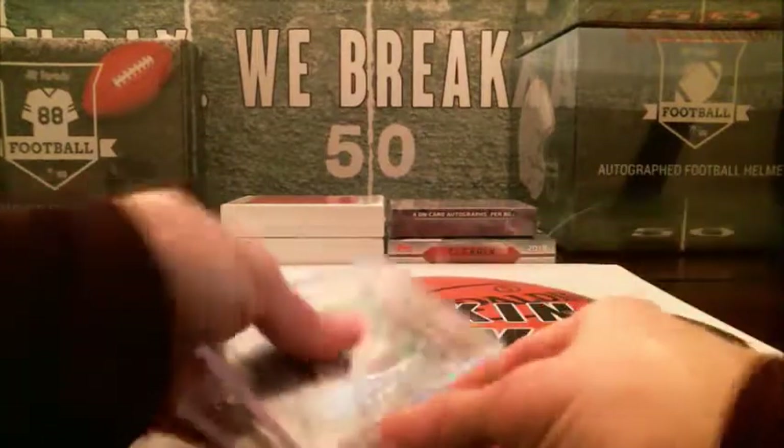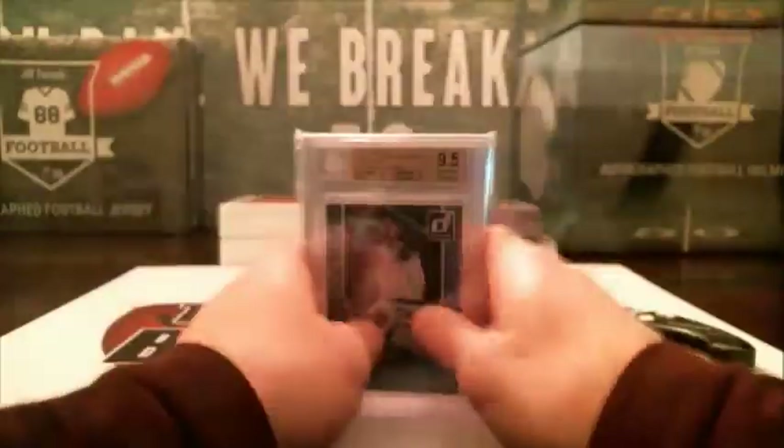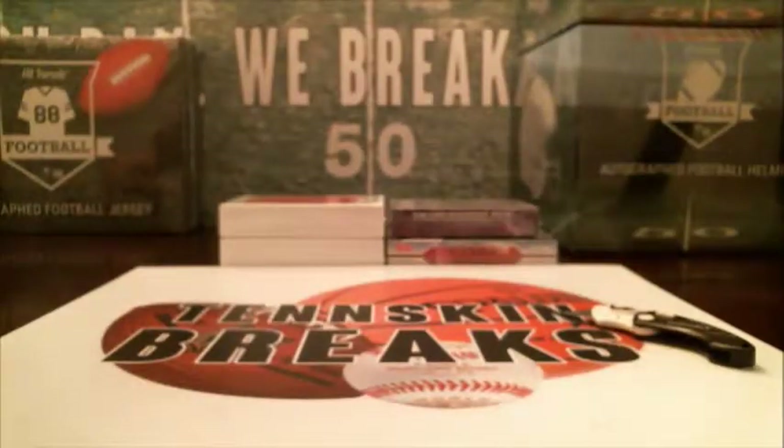We'll get those cards in the mail to you guys tomorrow. And I think I've got three more breaks that we can do out of this case, so we'll do another one coming up here in the next week or two. Thank you.